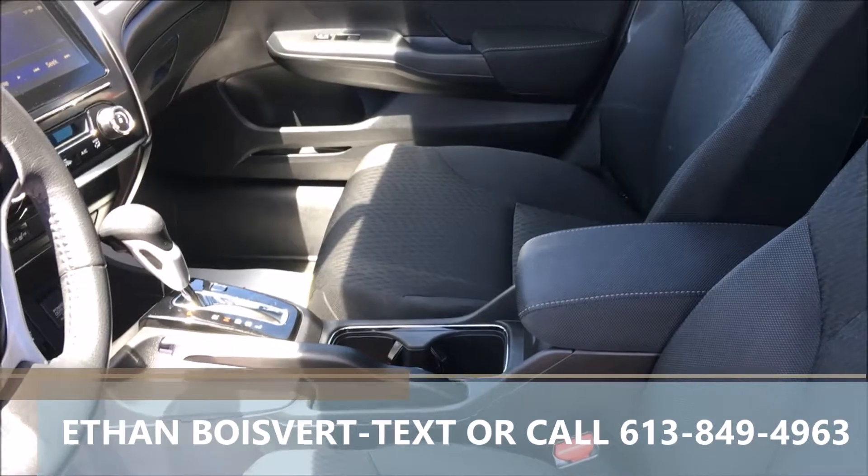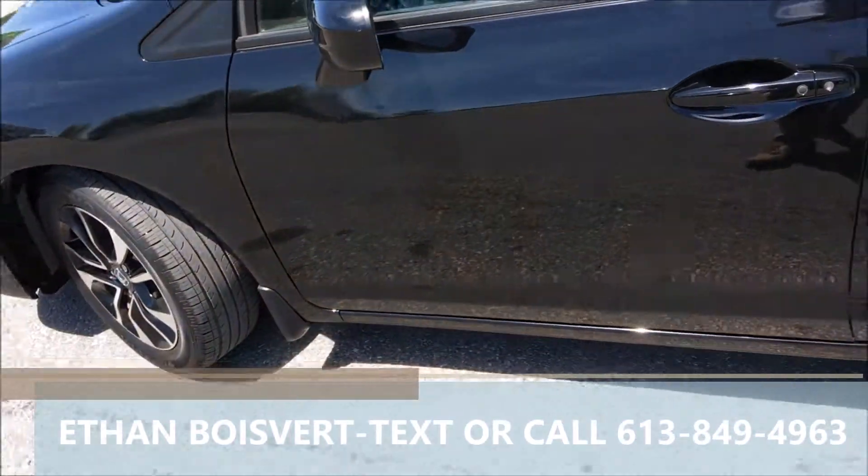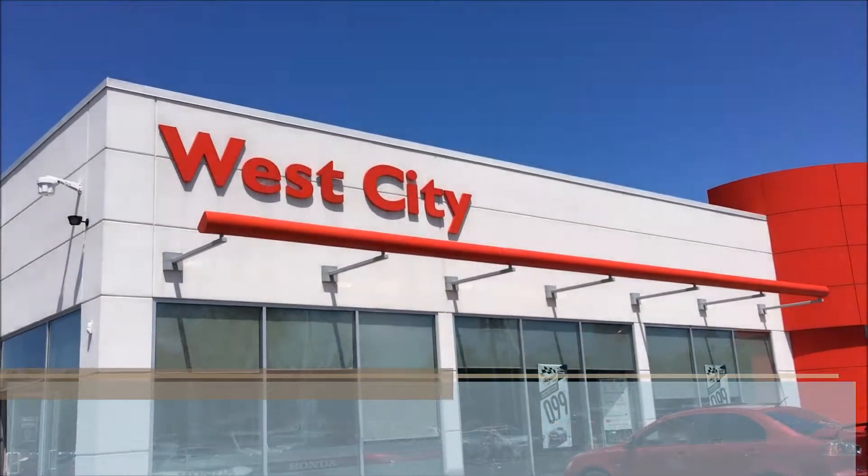Very nice unit. 36,825 kilometers to date. Any further questions, shoot me a text or call 613-849-4963. Thank you.